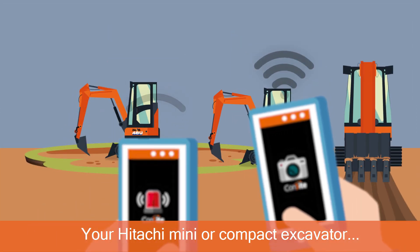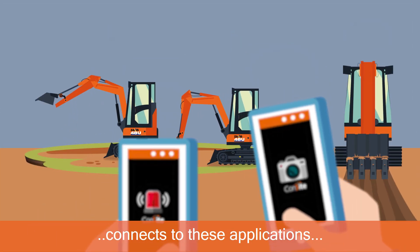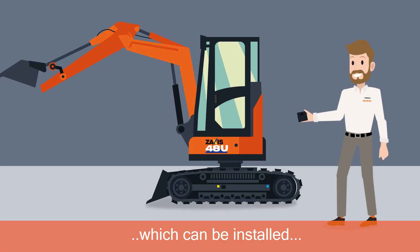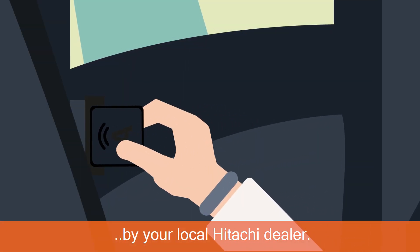Your Hitachi Mini or Compact Excavator connects to these applications via ABAX technology, which can be installed by your local Hitachi dealer.